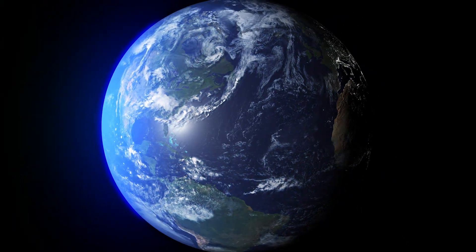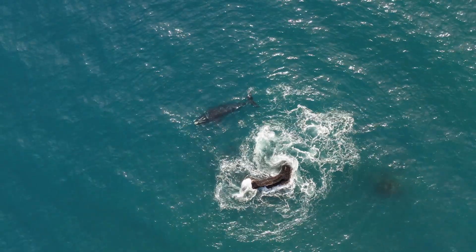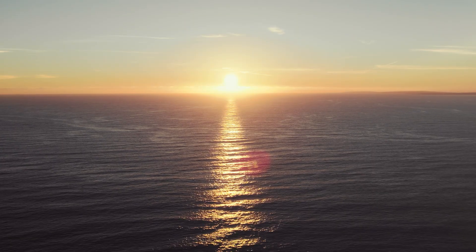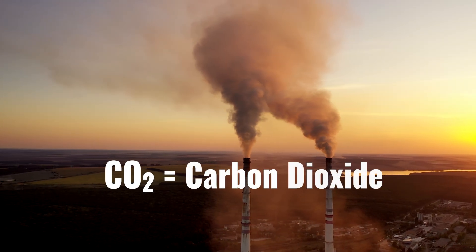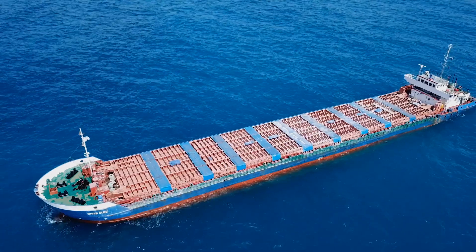Earth, isn't it beautiful? Bet you know a few people down there. But if we want to keep the earth healthy, we've got some things we really need to work on. You've probably heard about this stuff — air pollution and greenhouse gases like CO2. Did you know they impact the ocean as well?